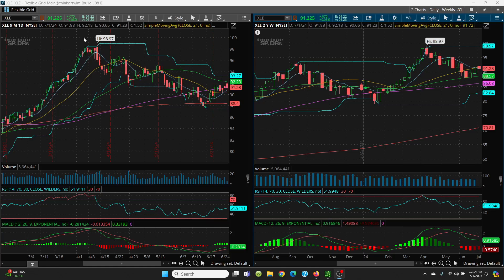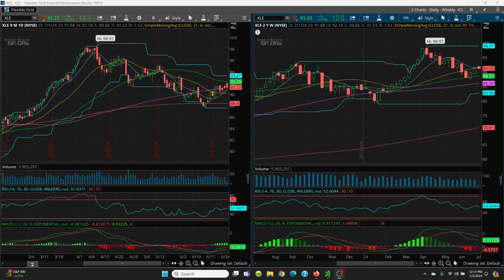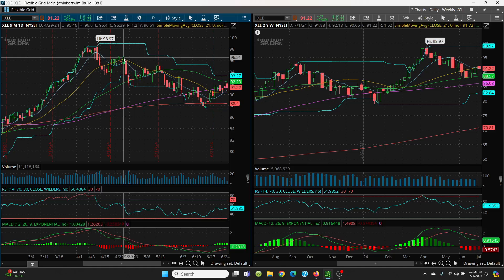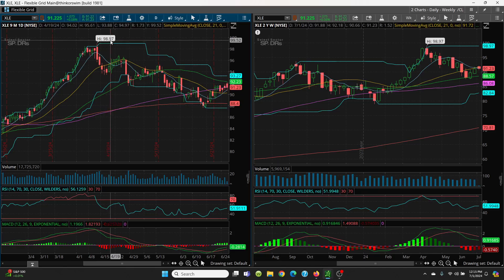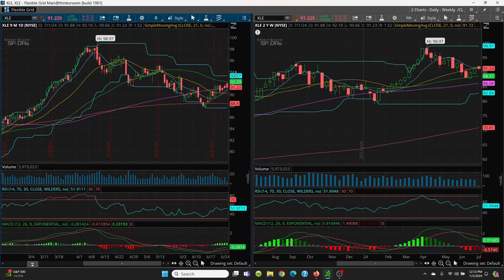Here's the XLE daily and weekly chart. Same thing — you had that series of lower highs and lower lows, and here's that inverse head and shoulders: left shoulder, head, and right shoulder. The key to this is getting above that 50 day at 92.23. If you can close above that, then your target is 93.27. Then with price channels: you've got 95.21, then 96.60, then 96.92, all the way up to 98.97. See how nice that works? All these price channels are just tops and bottoms of candles. Just watch this 50 day — get above 92.23, and 93.27 is your next target.